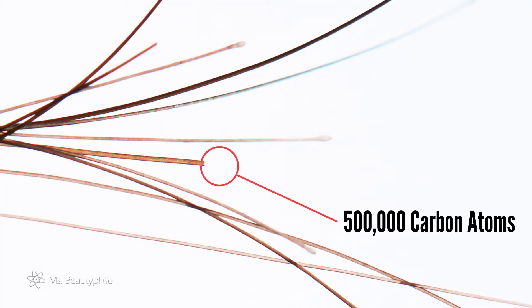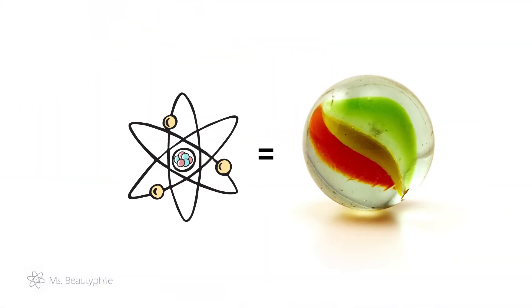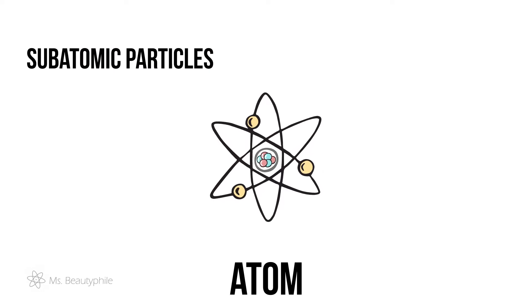Atoms are really small, and most of us don't have the tools to see them, so it can be really hard to understand their size. To get a sense of scale, a single human hair is about as thick as 500,000 carbon atoms stacked on top of each other. If one atom was the size of a marble, your fist would be about the size of the earth. As small as atoms are, they're made of subatomic particles, which are even smaller.